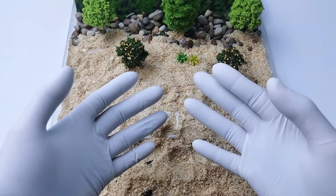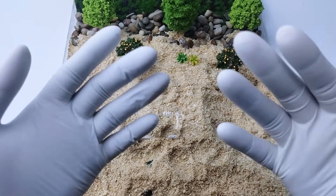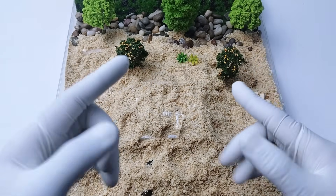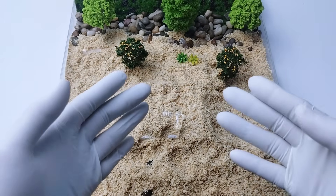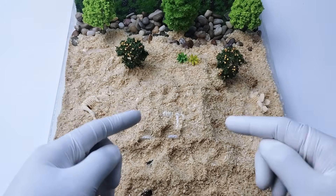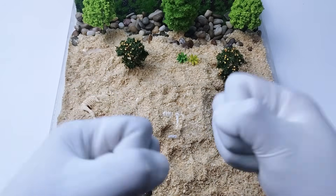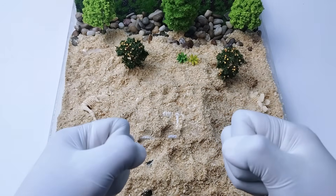Hi friends! Are you ready to go on a Dino-mite adventure? Today we're going to search and dig for dinosaur fossils using awesome dinosaur toys. Are you ready? Let's become little paleontologists.